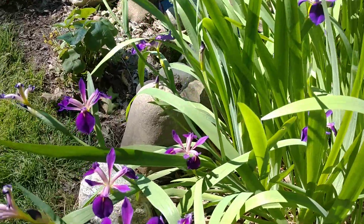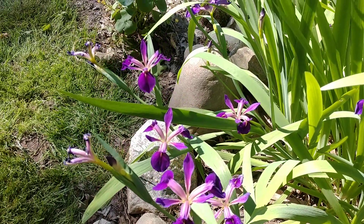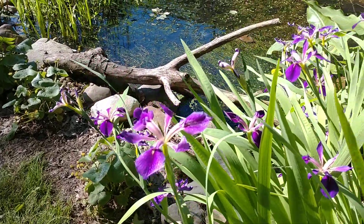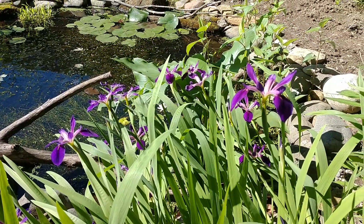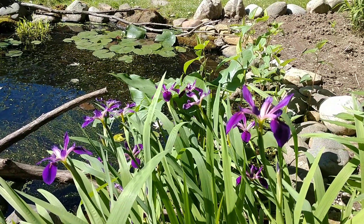So there you go — blue flag iris. You can find these online at some of the online prairie nurseries, like Blue Moon Nursery and Prairie Nursery, just to name a couple. If you have a wet spot, a pond, or anything like that where you'd like to put in a flower that looks beautiful and is easy to take care of, blue flag iris is the one.